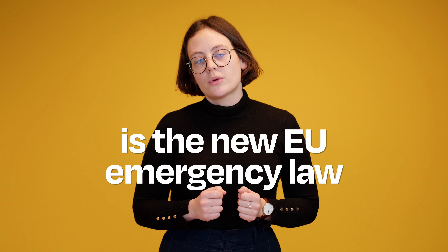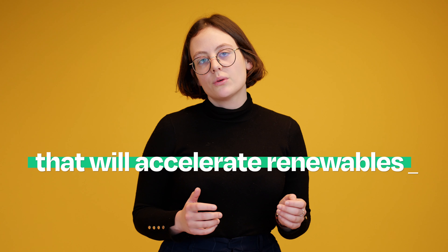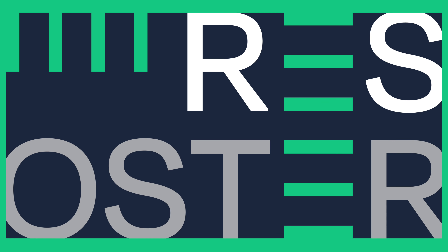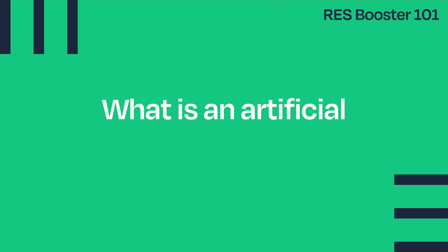The REST Booster is the new EU emergency law that will accelerate renewables in response to the current energy crisis. REST Booster 101: what is an artificial structure?